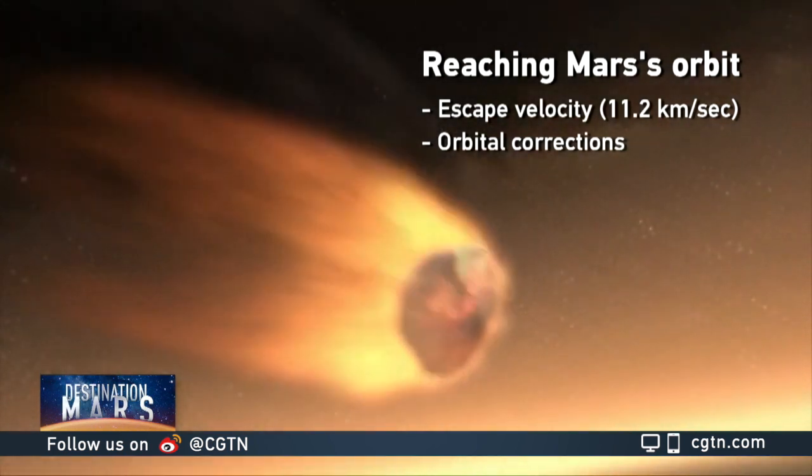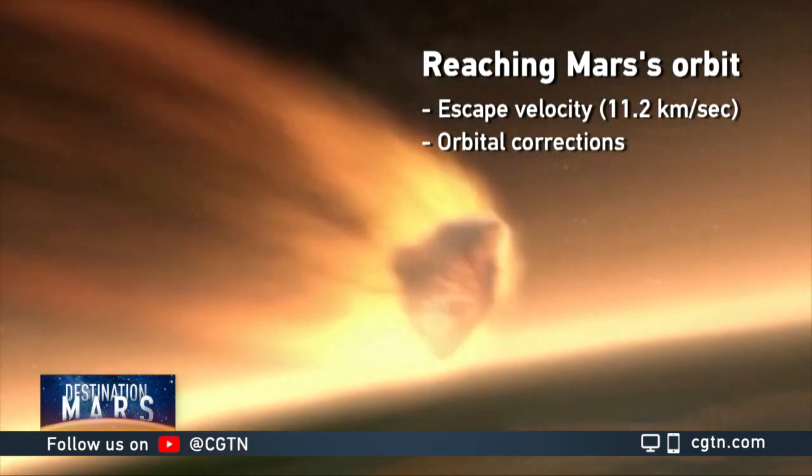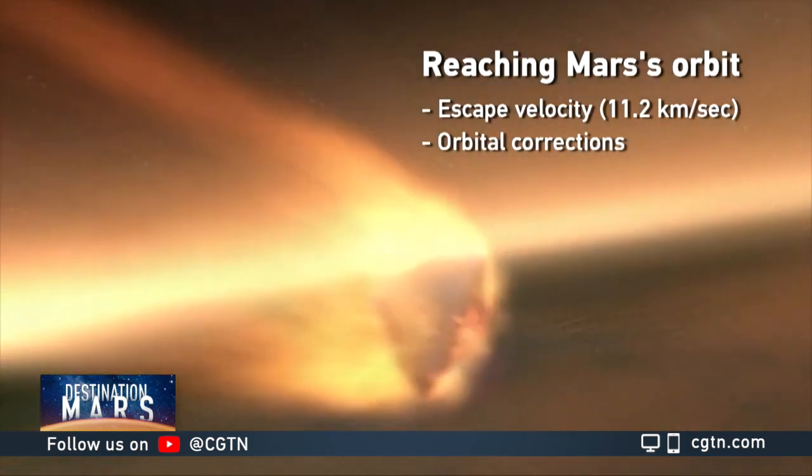But with a successful launch and a few corrections halfway, it can find itself within Mars' gravitational field.